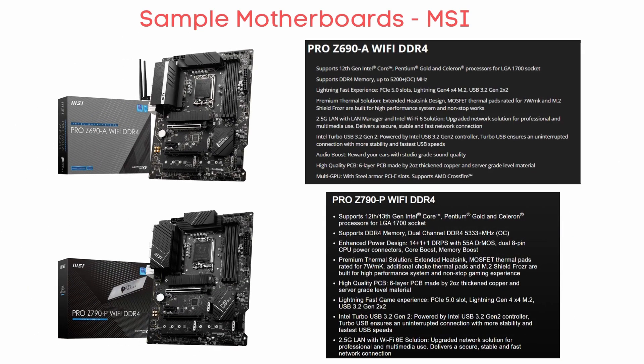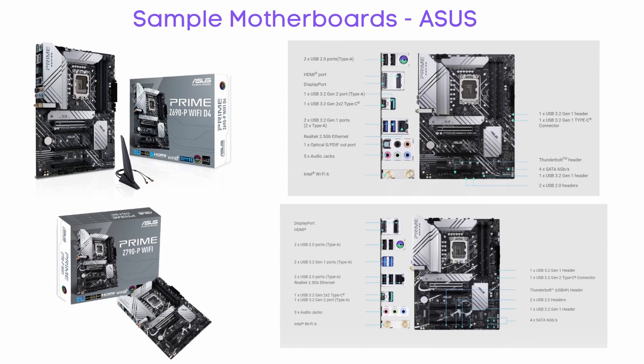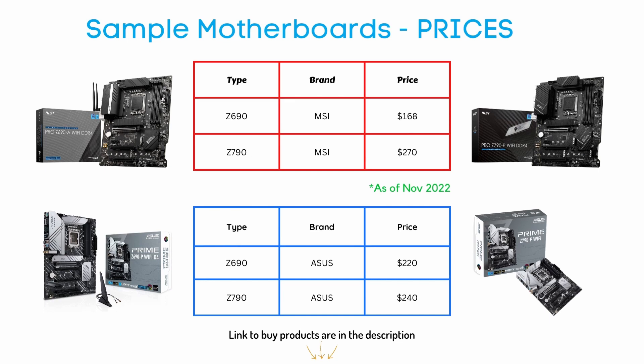Z690 and Z790 motherboards are the highest-end consumer options for these Intel chips, but there is a noticeable price difference between the two generations. Some motherboards from MSI and ASUS are featured here. If you need help with the MSI motherboard connections, click on the link above for our video about them.